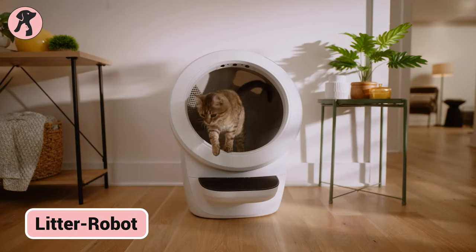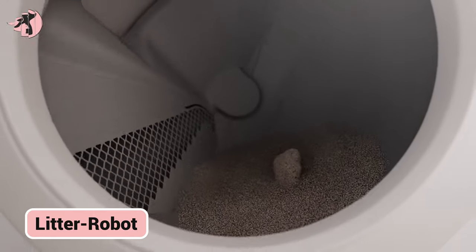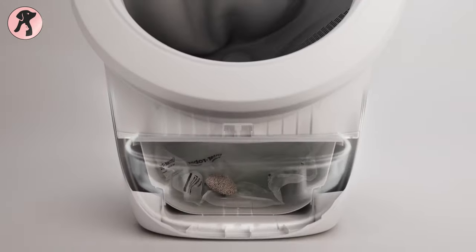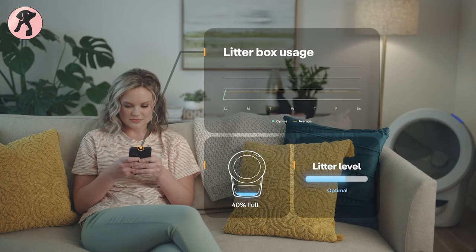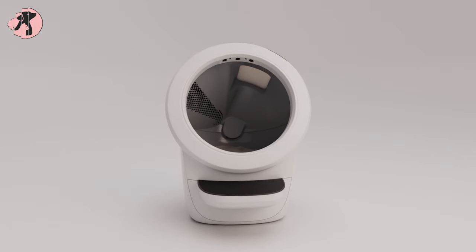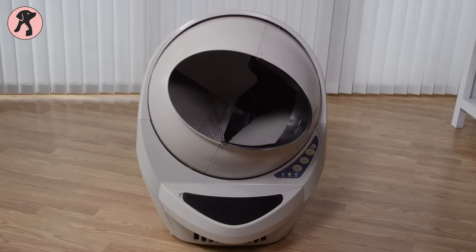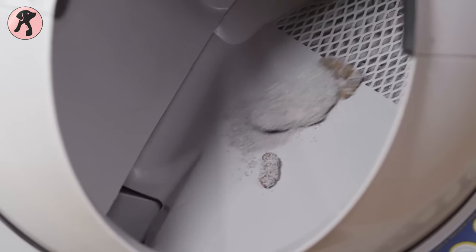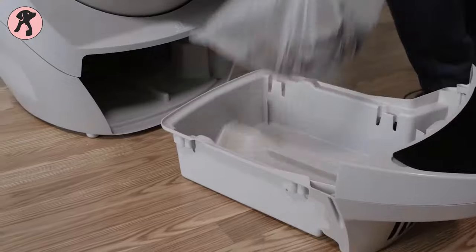The Litterrobot self-cleaning litter box offers respite for multi-cat homes by automatically separating waste after each use. Its outer control and smartphone app provide added convenience, notifying owners when the bin needs emptying. The box appeals to cats' preferences, enticing use while allowing owners to track visits to monitor health. Ultimately, the Litterrobot saves owners' time while ensuring a clean, pleasant litter area that protects cats' health and home cleanliness.